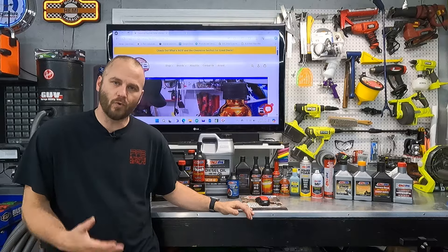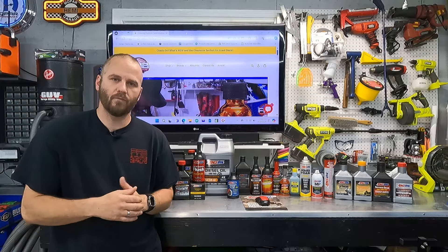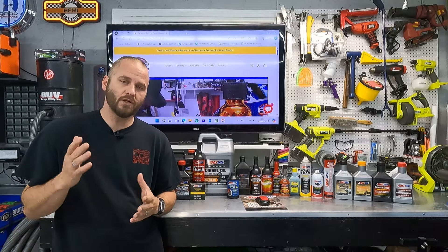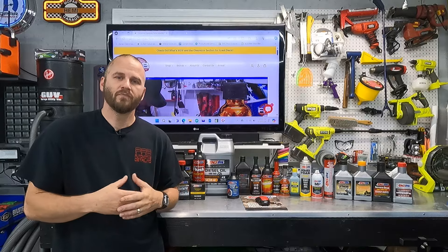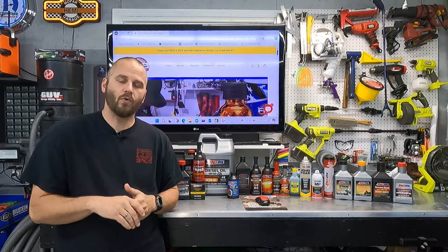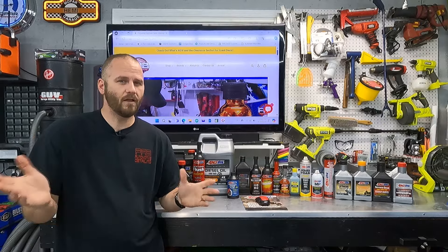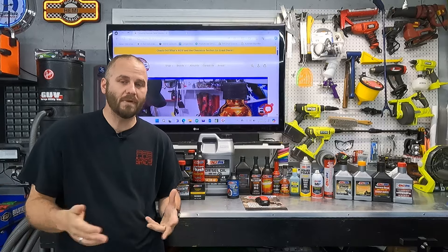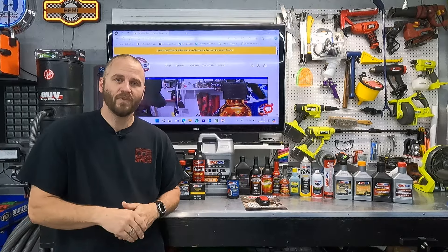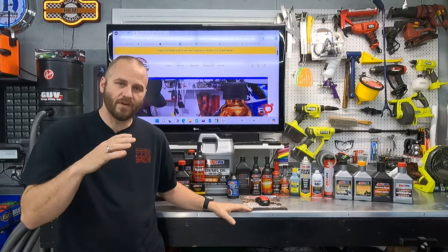Another place Amsoil shines is their oil change intervals — that's where it really got me, because price is always the main concern. But that actually saves you money. On my personal vehicles, I go one year without changing the oil. We only put 10,000 to 12,000 miles a year on our vehicles, and I change the oil filter every six months. For our Jeep, that's about $80 for the entire year — I'm not doing three or four oil changes a year like I used to before I switched to Amsoil.